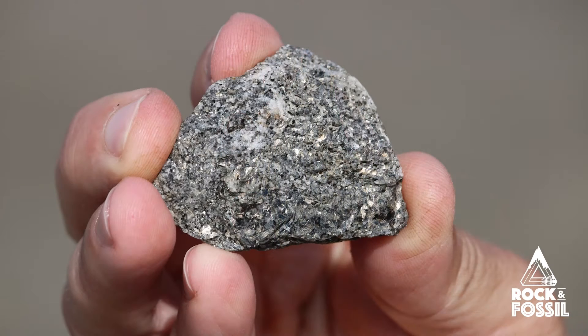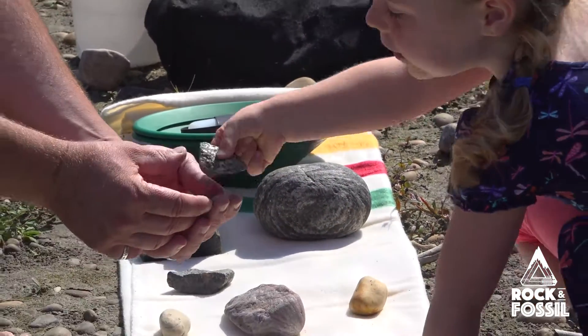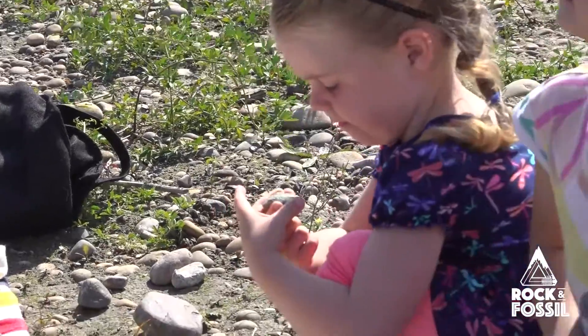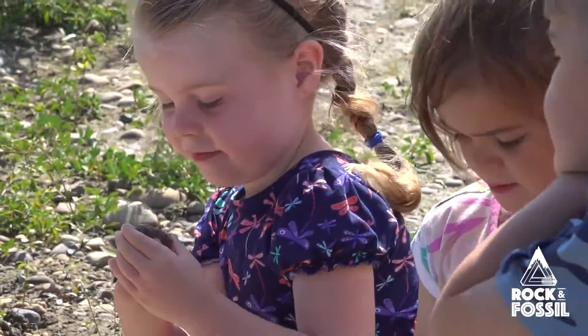Look how beautiful this is. When we were talking about the different micas — there's phlogopite, muscovite, and biotite. This rock sample, which we call a schist, has two of those three types of mica. That's what makes it look like little diamonds — if you hold it in the sun it glitters.